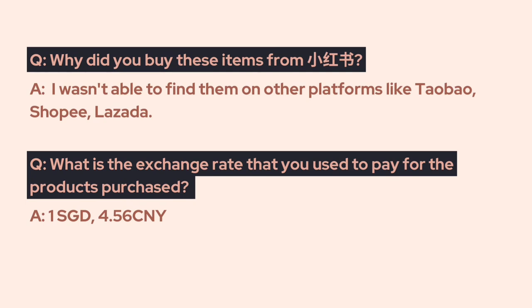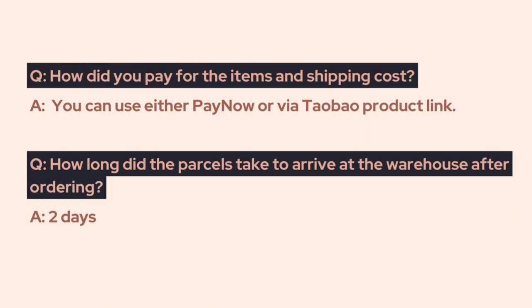Here are some FAQs. Why did I buy these items from Xiaohongshu? Well, I wasn't able to find them on other platforms like Taobao or Shopee. What was the exchange rate used? It was 1 Singapore dollar to 4.56 Chinese yuan.